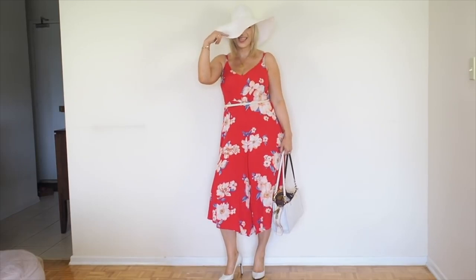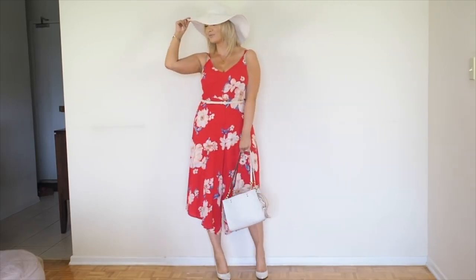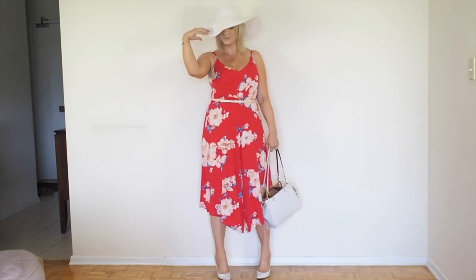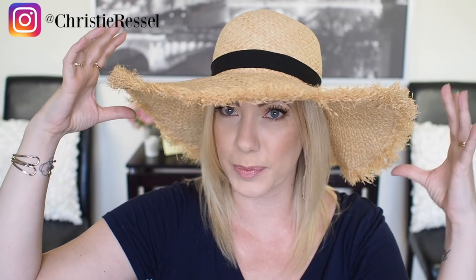Another summer item I recommend is a beautiful summer hat. I feel like people shy away from them — a lot of people will use them on the beach, and personally I use this one from Club Monaco on the beach, which I love. The reason I recommend hats is because they add a really fun texture to your outfit in the summertime, in addition of course to protecting your skin from UV rays. There's something about them that adds a very My Fair Lady vibe to your look, depending on the style you pick up.